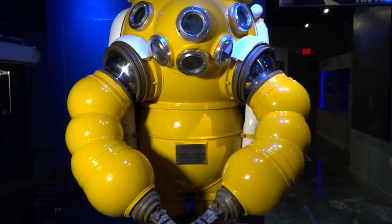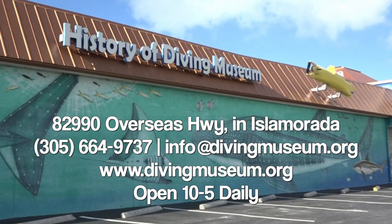So be sure to come and check out these suits and far more. And remember, don't drive by, dive in. Thank you very much.